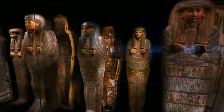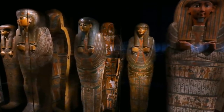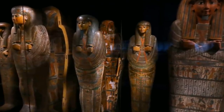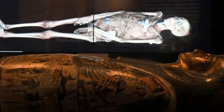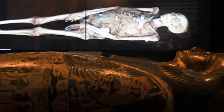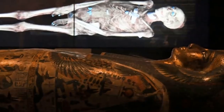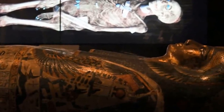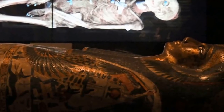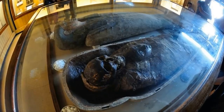Modern technology has enabled scientists to greatly increase their knowledge of the techniques used by the ancient Egyptians. Thanks to CT scanning of mummies, we now know the basic steps used in mummification. The first part of the process was to remove the internal organs, starting with the brain. A sharp object poked up the nose fragmented the brain, which would then liquefy and flow out.